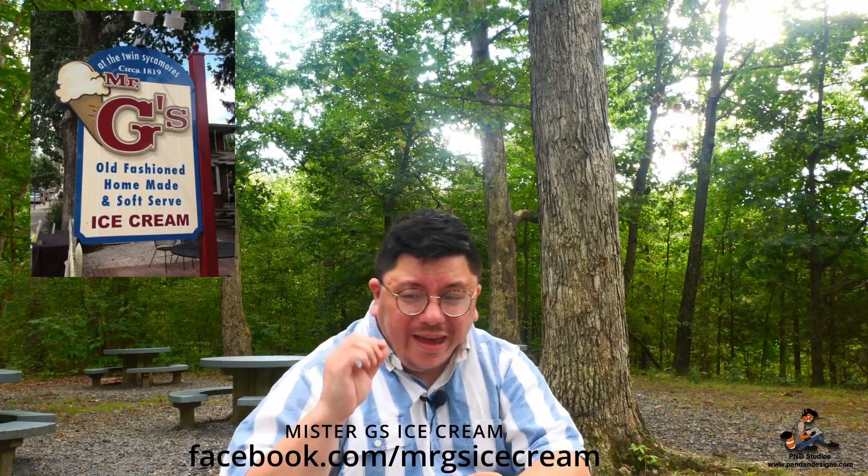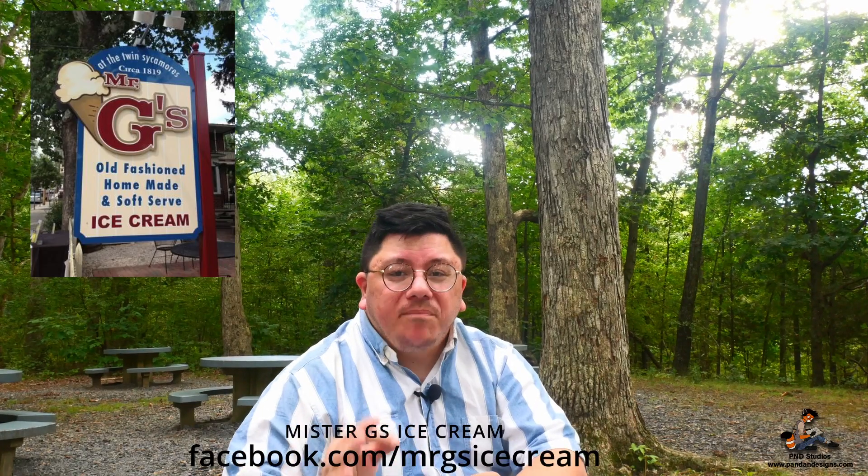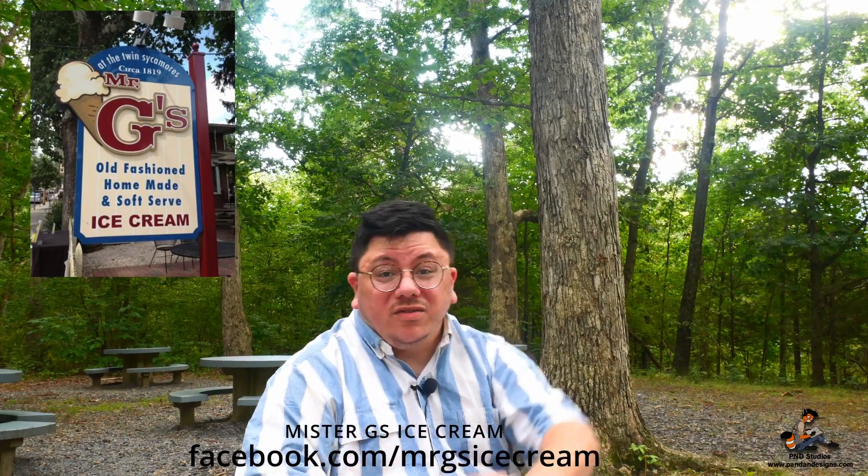We're going to be discussing Mr. G's Ice Cream, located off of Baltimore Street. It's everyone's favorite place for the best homemade ice cream here in town. But don't take my word for it — just watch this video.